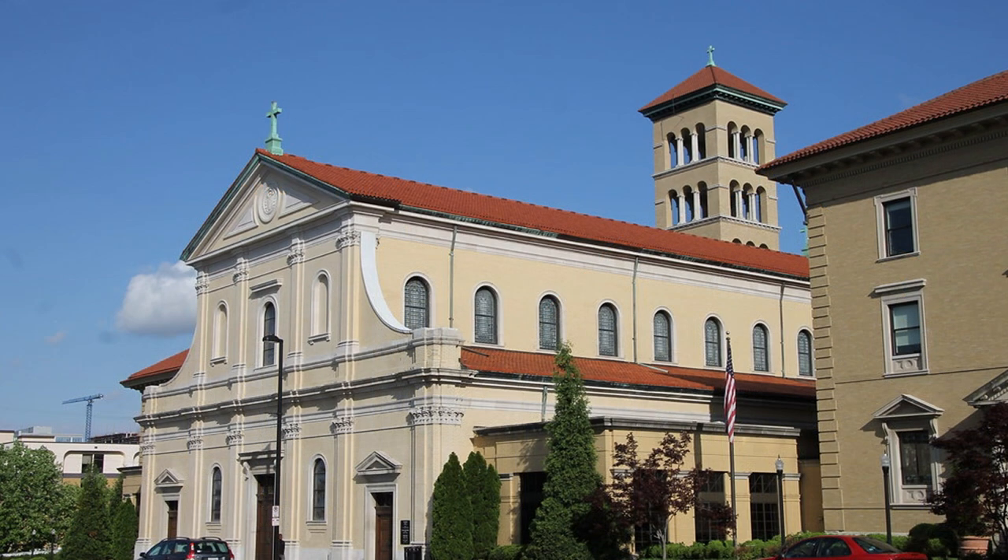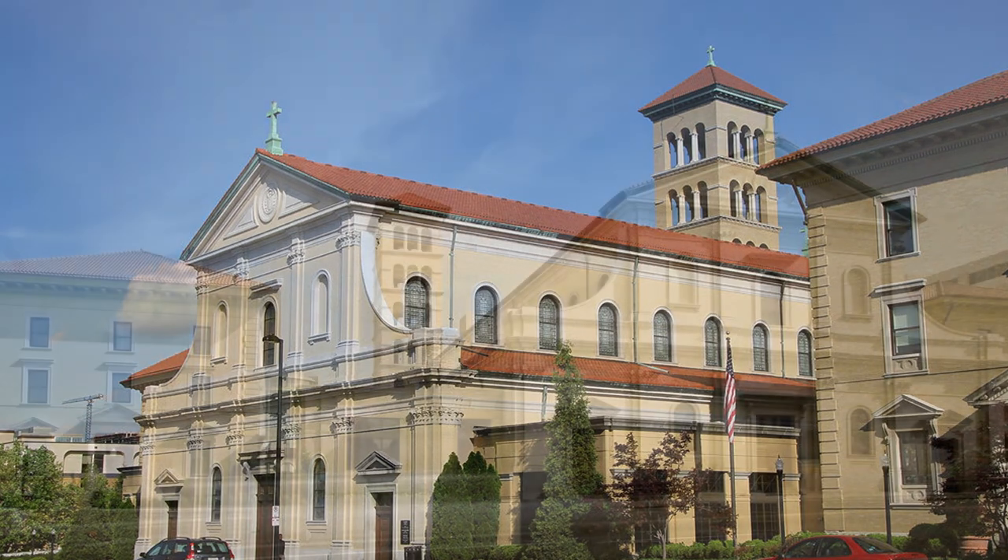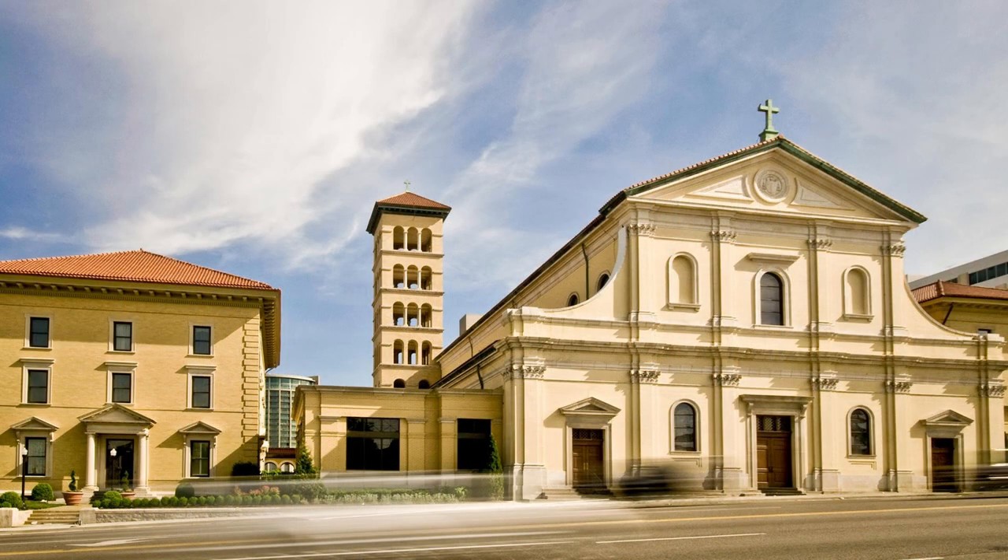The Cathedral of the Incarnation, Nashville, located at 2015 West End Avenue in Nashville, is the cathedral seat of the Roman Catholic Diocese of Nashville. It is named after the Feast of the Incarnation, which commemorates the miraculous conception of Jesus in the womb of the Virgin Mary.